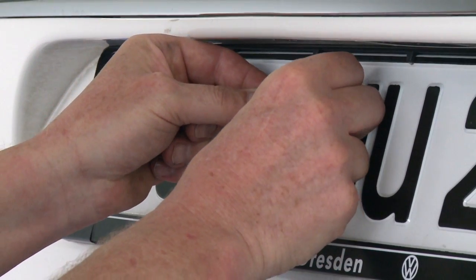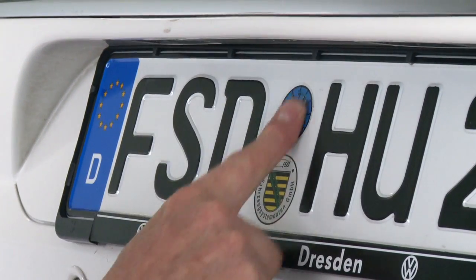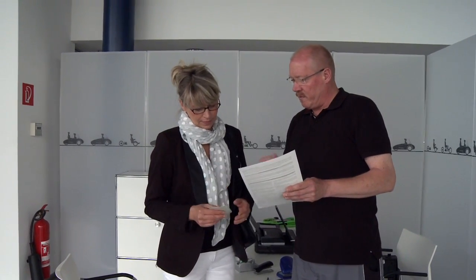Mit bestandener Hauptuntersuchung kann sich der Fahrzeughalter sicher sein, dass ein Fahrzeug voll verkehrstauglich ist und alle Sicherheitsfunktionen im Notfall voll zur Verfügung stehen – ein beruhigendes Gefühl für ihn und alle Verkehrsteilnehmer.